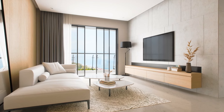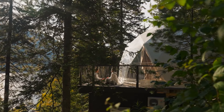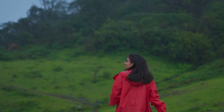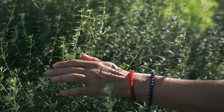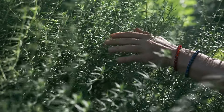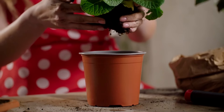Minimalist living doesn't mean sacrificing comfort. Rather, it encourages thoughtful choices that contribute to a serene and inviting atmosphere. Incorporate plants. Plants are a natural and affordable way to breathe life into your minimalist home. A well-placed plant can serve as the perfect finishing touch, adding a splash of natural color and vitality to your space. Choose plants that are easy to care for and complement the overall aesthetic of your home.